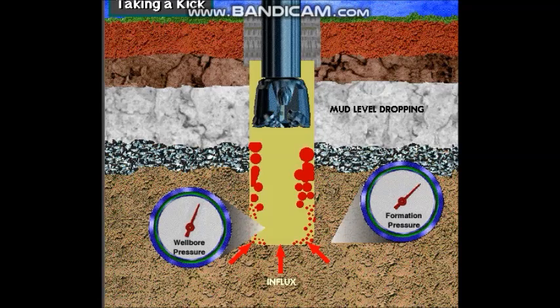If formation fluids enter the hole, the well takes a kick. In other words, when the formation pressure exceeds the weight of the mud column, the well can kick.